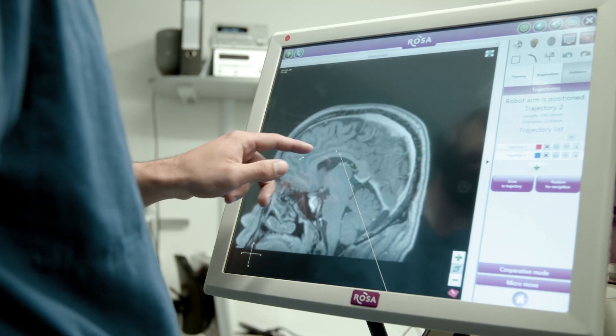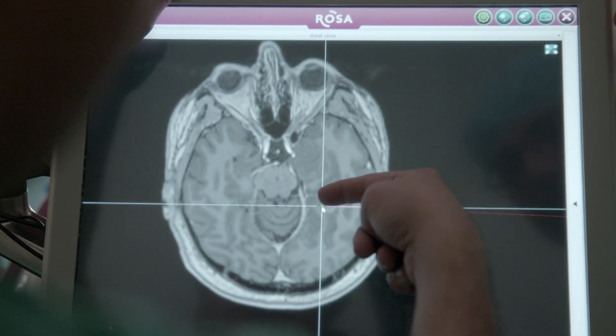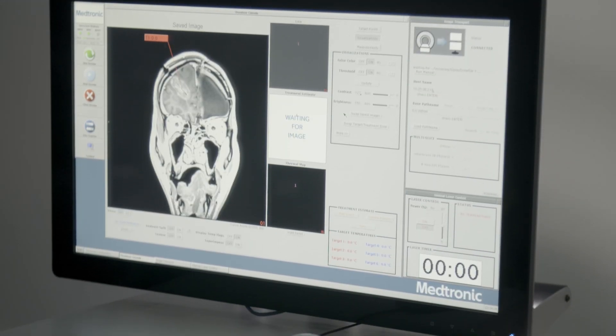Currently Professor Ashkan and I are the only two neurosurgeons in the United Kingdom doing Visualase. Myself and my colleague treat each case together to make sure that we really offer that extra level of care and scrutiny to each case. We want to be able to offer patients the very best treatment, the very safest treatment, but also be pushing the boundaries of what we can do.